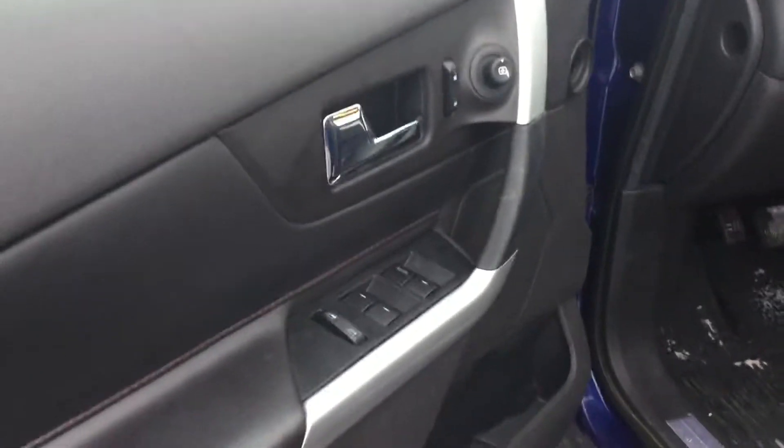Taking a quick look inside, you can see we have all power options on the door as well as power seats with an all leather interior.